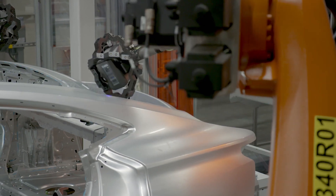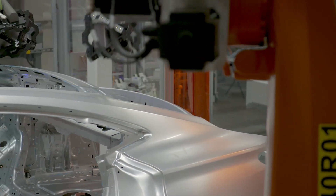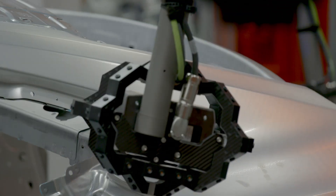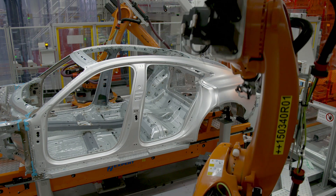Measurements are taken from 350 different points on the e-tron GT body, yet another innovation that is unique across the group. This ensures the highest quality standards for the new fully electric sports car.